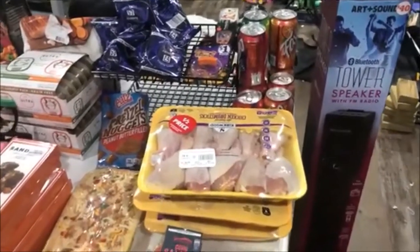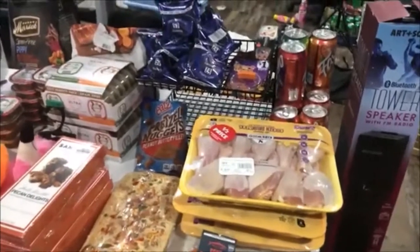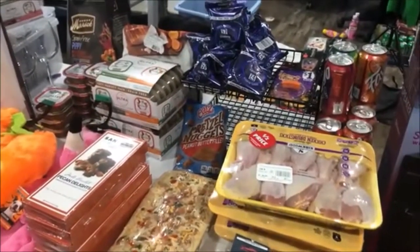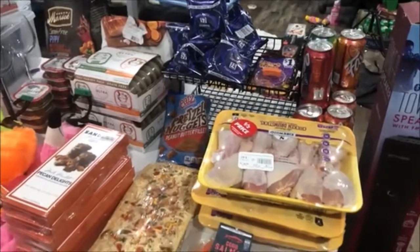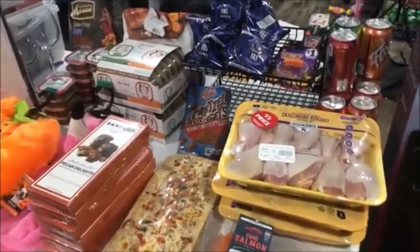If you liked what you saw, first off, if you're interested in dumpster diving, make sure you check into your local laws and make sure it's legal. If it's legal, go out there — there are treasures to be found. See what you can find, and if you like what you saw, hit that like, share, subscribe, and leave us a comment. We'll catch you on the next one.